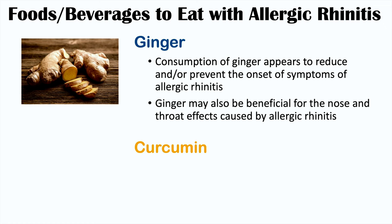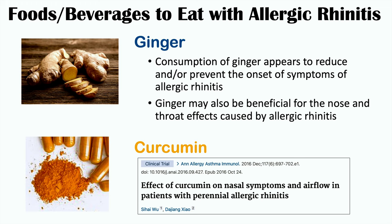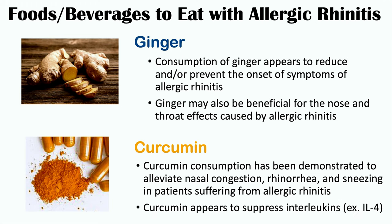Curcumin is also something you may want to eat more of if you have allergic rhinitis, from the clinical trial entitled Effect of Curcumin on Nasal Symptoms and Airflow in Patients with Perennial Allergic Rhinitis. Curcumin consumption has been demonstrated to alleviate nasal congestion, rhinorrhea, and sneezing because it suppresses interleukins, particularly interleukin-4. Since mast cells release interleukins like IL-4 and IL-13 to cause symptoms, curcumin's suppression of these interleukins makes it very beneficial for reducing signs and symptoms of allergic rhinitis.